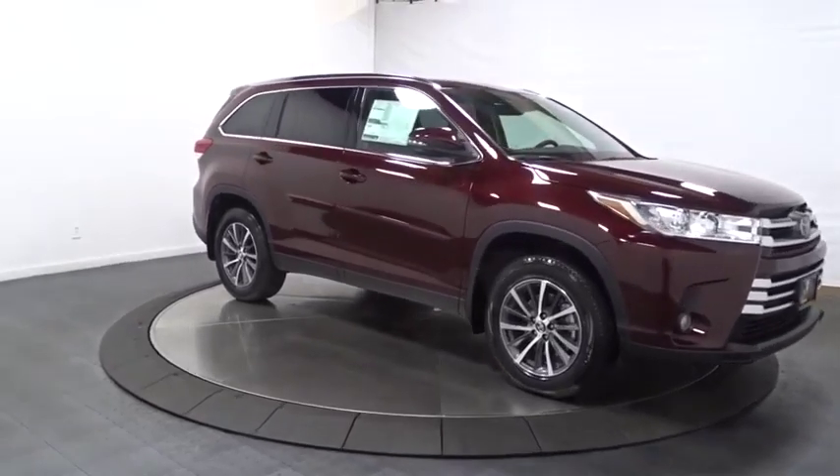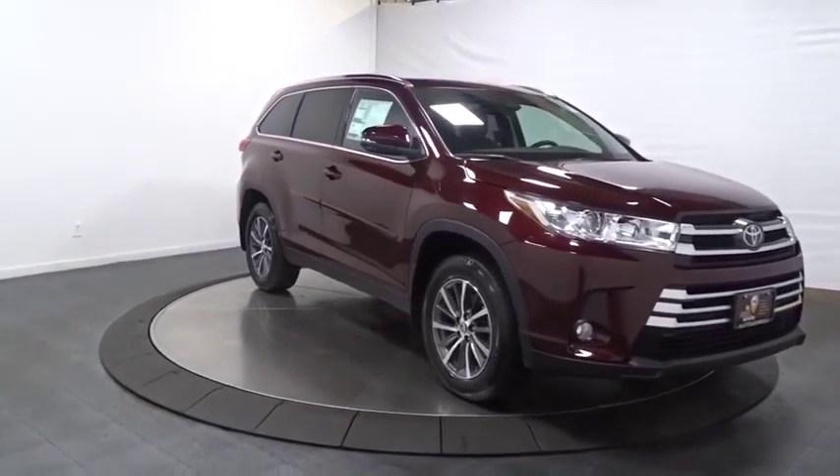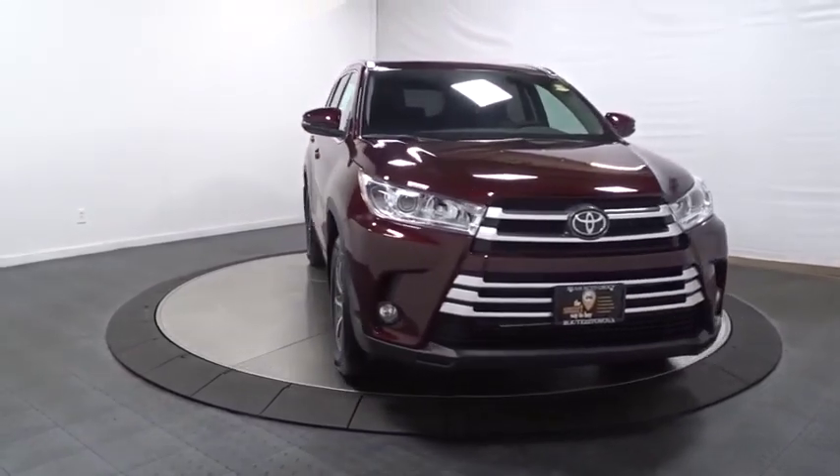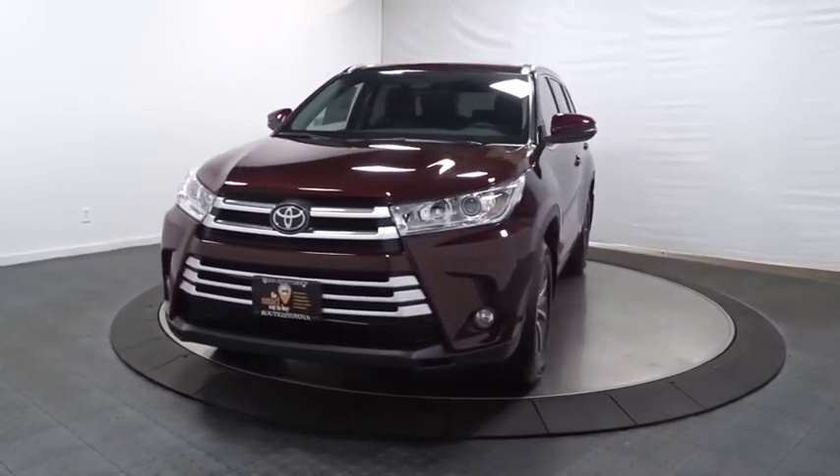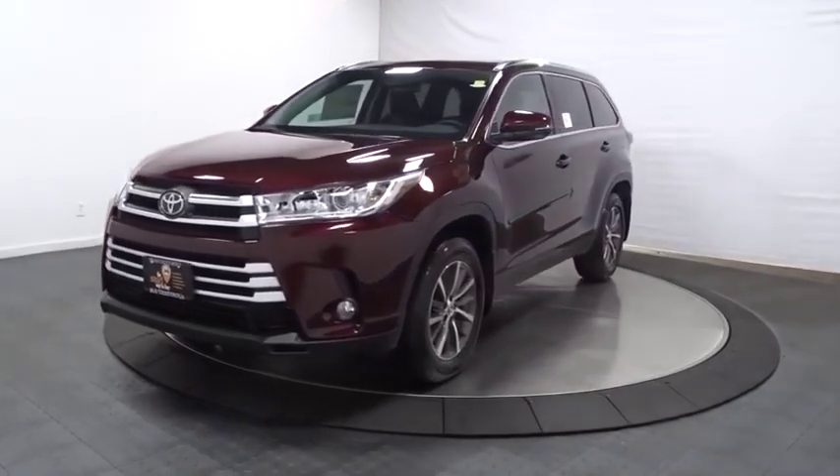Additional features include tachometer, brake assist, outside temperature gauge, leather seats, engine immobilizer, tinted glass, splash guards, body color door handles, low tire pressure warning, and power rear window sunshade.